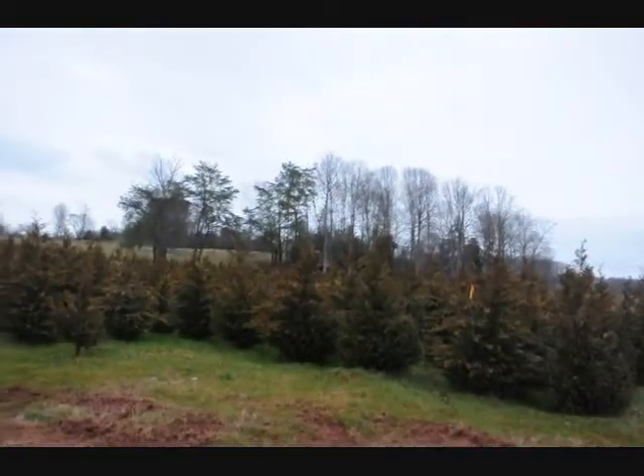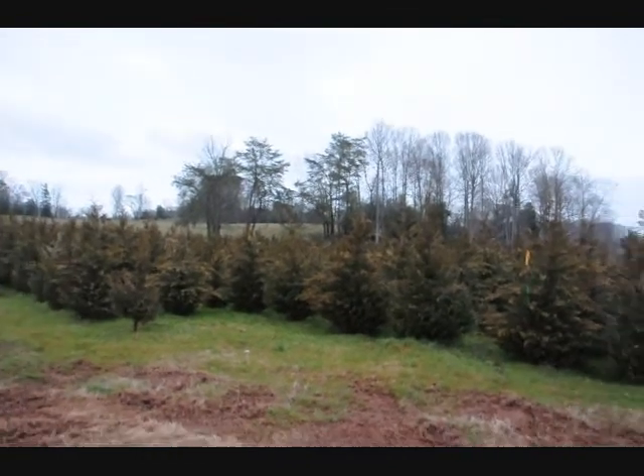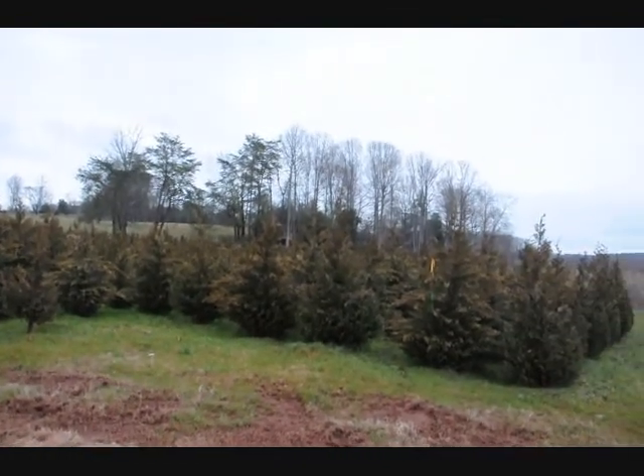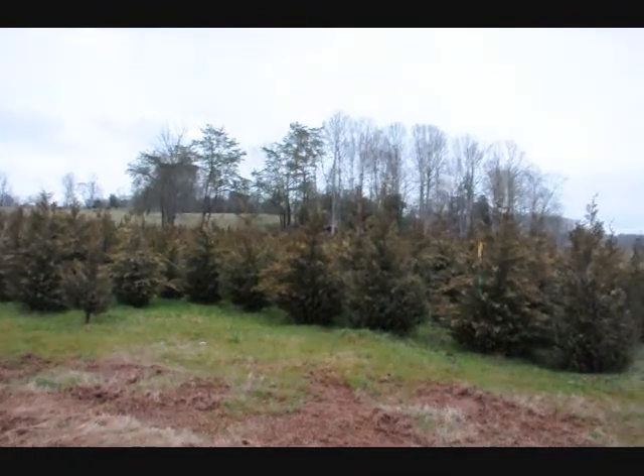These are 5 to 6 foot Leyland cypresses. They're a little bent over only because the rain is weighing down the foliage, but they're a nice shape — nice 5 to 6 foot Leyland cypress. Give us a call: 215-651-8365.